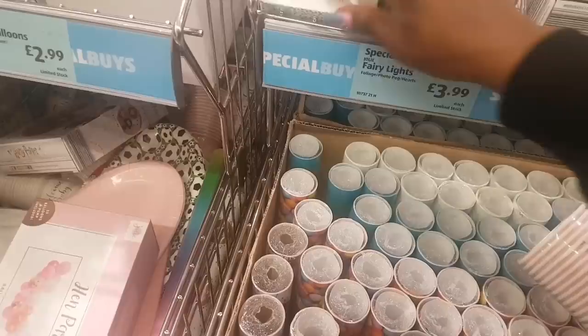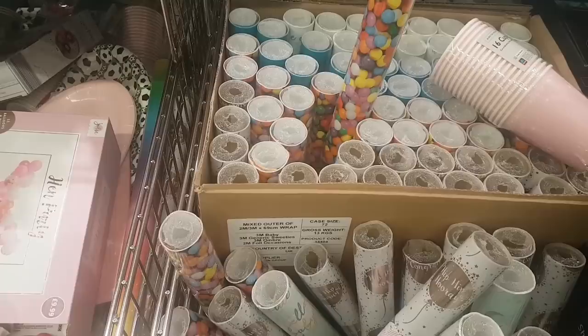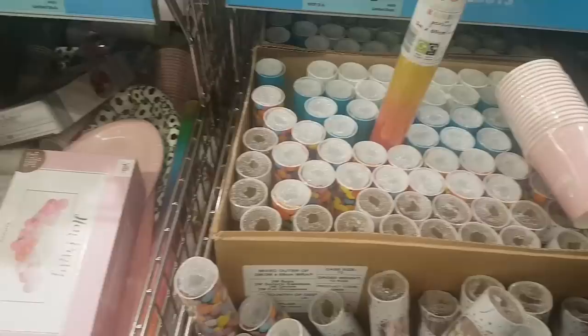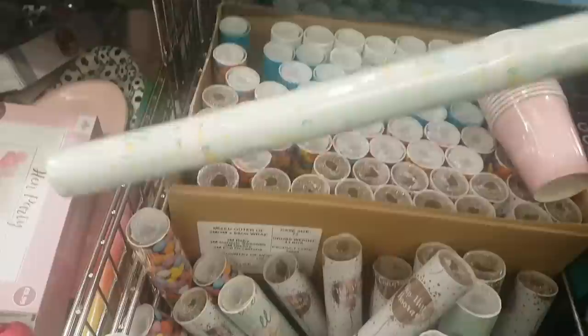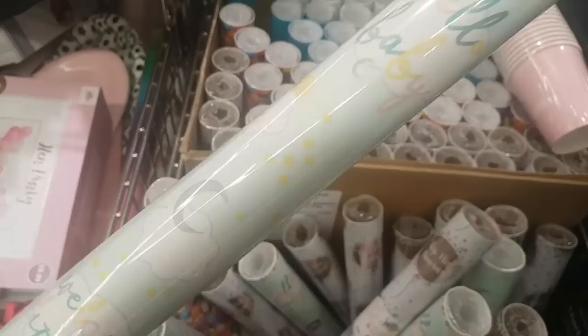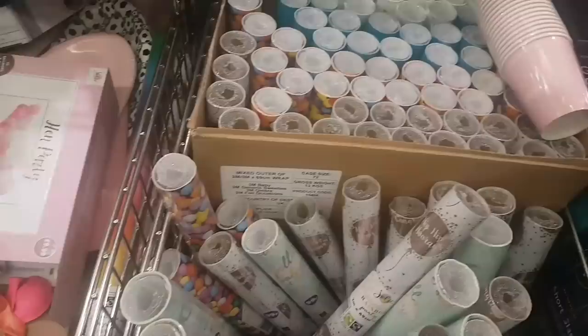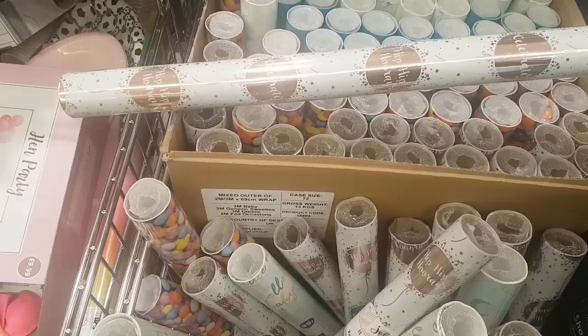There is an assortment of wrapping paper — this one has jelly beans all over it. These are all 99p. This one is a rainbow, how nice is that — I am obsessed with wrapping paper. This one says 'Welcome Little One' and 'Hello Baby,' perfect for new baby and baby showers. And this one says 'Celebrate' and 'Hip Hip Hooray' in gold foil.